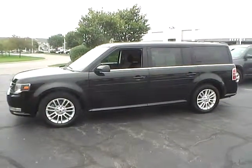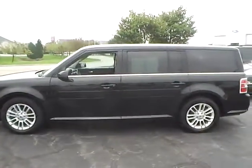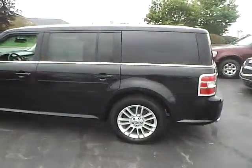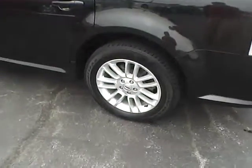Today's video is on a 2013 Ford Flex SEL in tuxedo black metallic with a charcoal black interior. This vehicle has a 3.5 liter 6-cylinder engine with a 6-speed automatic transmission. It currently has just 23,400 miles and is covered by a factory warranty.